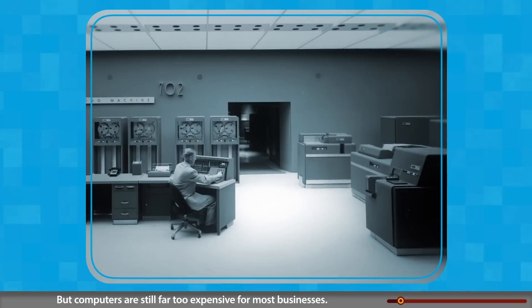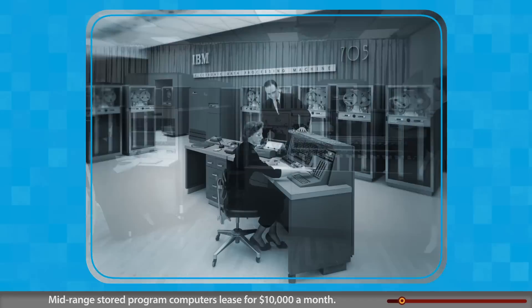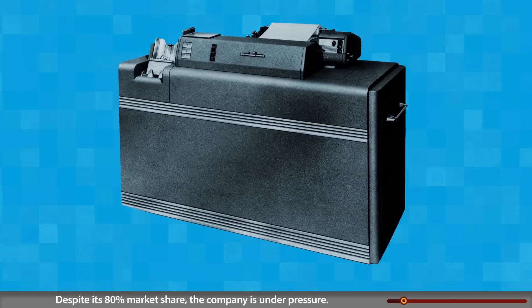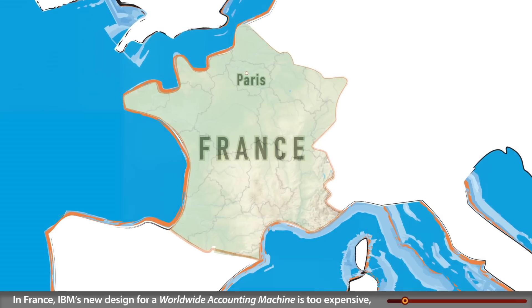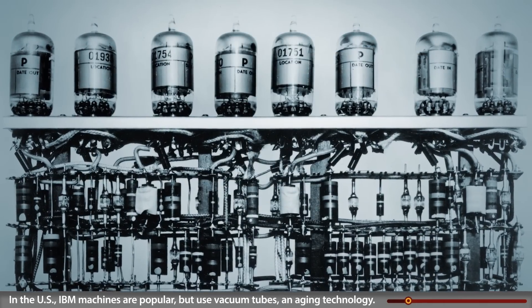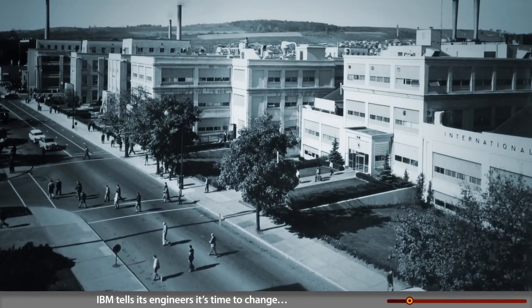The process is labor-intensive, but computers are still far too expensive for most businesses. Mid-range stored program computers lease for $10,000 a month; the fastest computers cost millions. IBM is the global leader in business machines, but despite its 80% market share, the company is under pressure. In France, IBM's new design for a worldwide accounting machine is too expensive, leaving IBM with no product to challenge competitors.